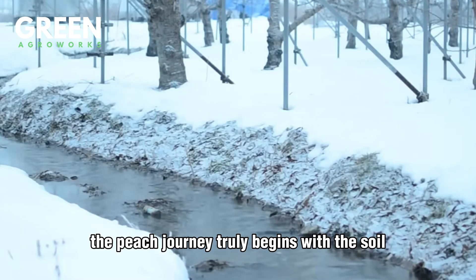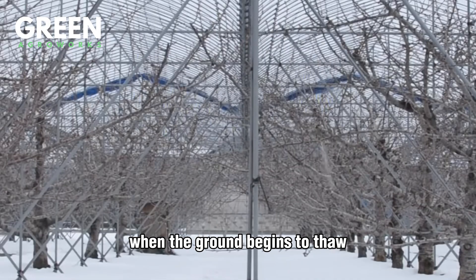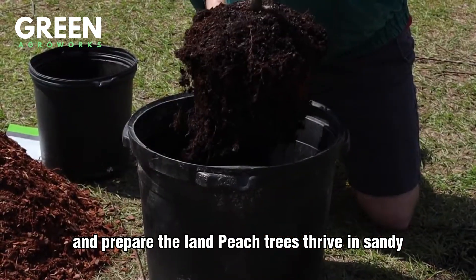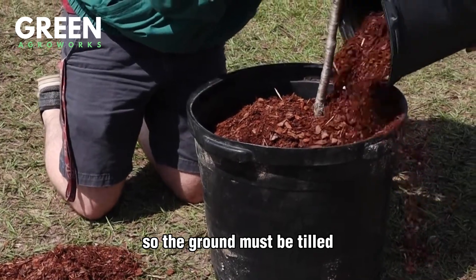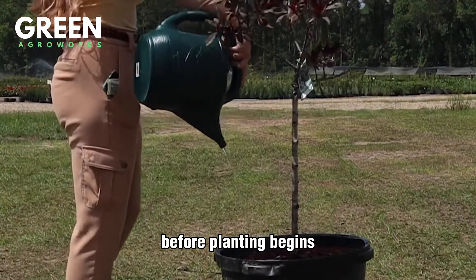The peach journey truly begins with the soil. In late winter or early spring, when the ground begins to thaw and the sun lingers a bit longer, American farmers roll up their sleeves and prepare the land. Peach trees thrive in sandy, well-drained soil with full sun exposure, so the ground must be tilled, tested for nutrients, and enriched with organic matter before planting begins.